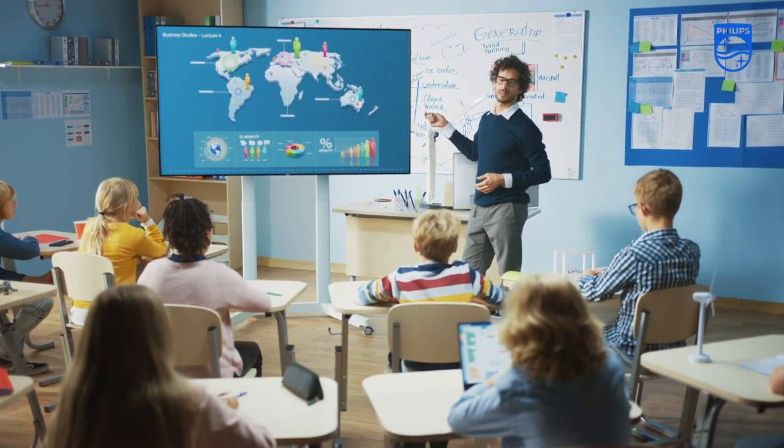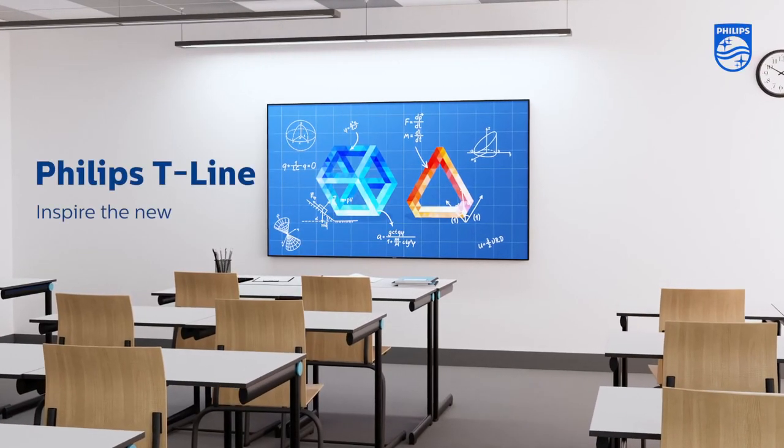Bring best-in-class collaboration to life. Inspire the new with Philips T-Line.